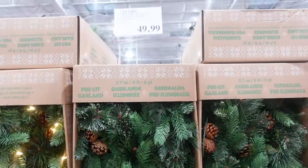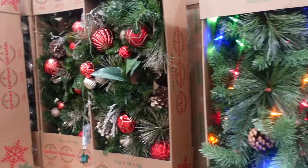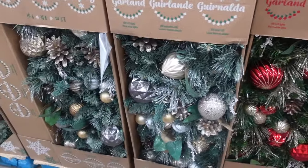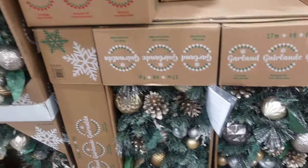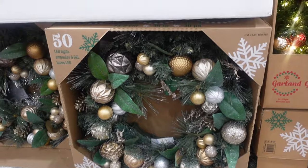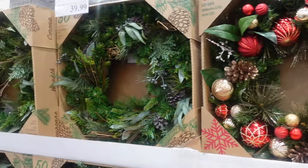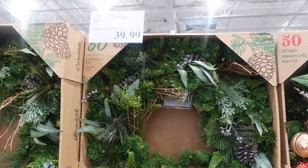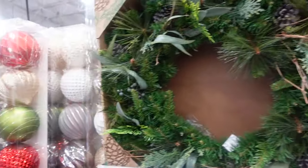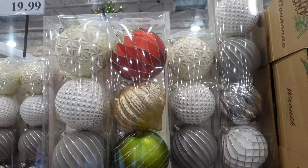Here we have some greenery garland for $49.99 — it does light up. Then we have the red and gold garland for $49.99, which also comes in silver and gold — absolutely gorgeous and sparkly. They have matching wreaths in gold-and-silver and red-and-gold for $49.99, and the greenery wreaths at $39.99 — actually on sale, $10 off. So if that's your aesthetic, come to Costco and pick it up.